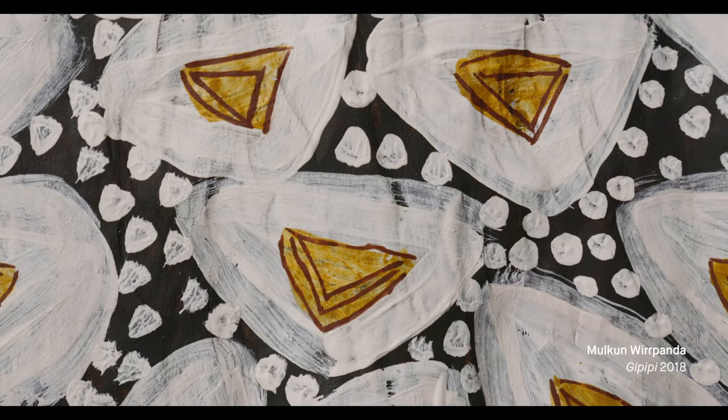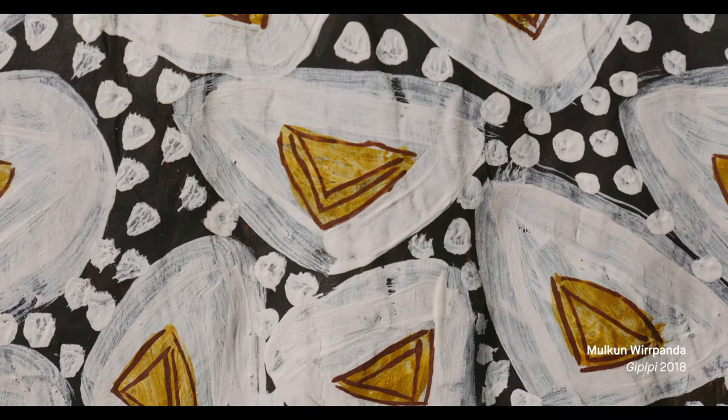A lot of her work is about plants, but these particular works here are about mollusks which are collected nearby in Arnhem Land. Seed, shellfish, and plants are all things that are important to them. She works in natural pigments and ochres, which she mixes — she grinds the ochre and I think she uses some polymer to get it to set.